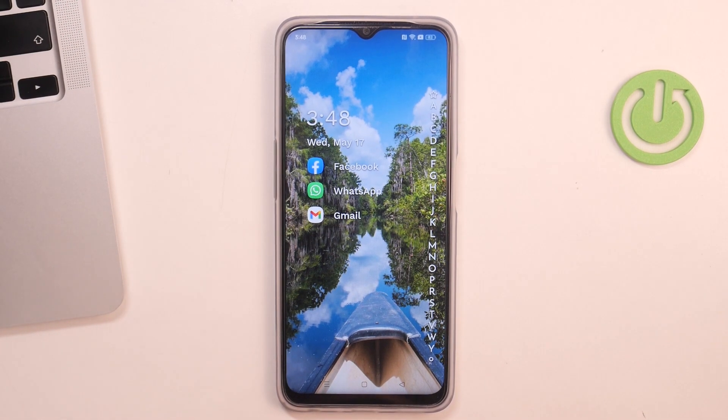Hi, welcome to Hard Reset Info Channel. You've already seen in front of me the Oppo A77s, and now I'm going to show you how to recover deleted photos and videos from the recycled bin.